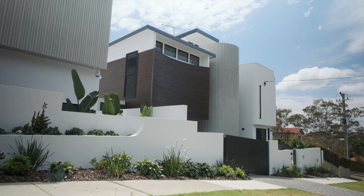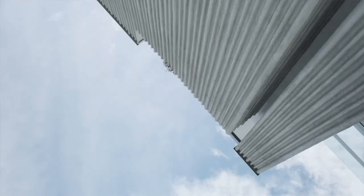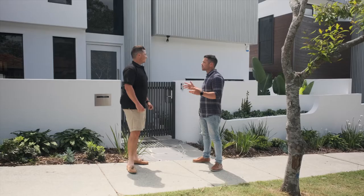G'day Joe, how are ya? Nice to meet you. We're here to check out your latest development here in Cooparoo. These two are two small lot homes in the heart of Cooparoo. They're fluted facades lined with two lightweight substances on the outside of the building. The challenge here was creating two architectural homes, a bit different to what traditionally gets built around here.